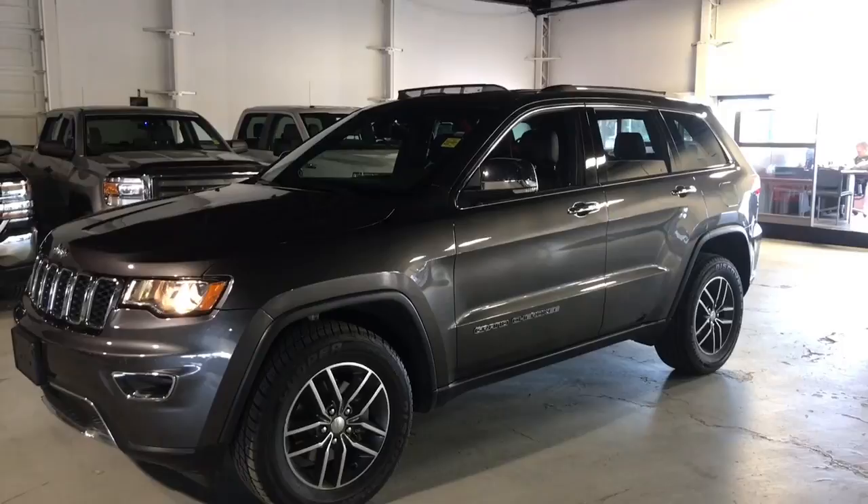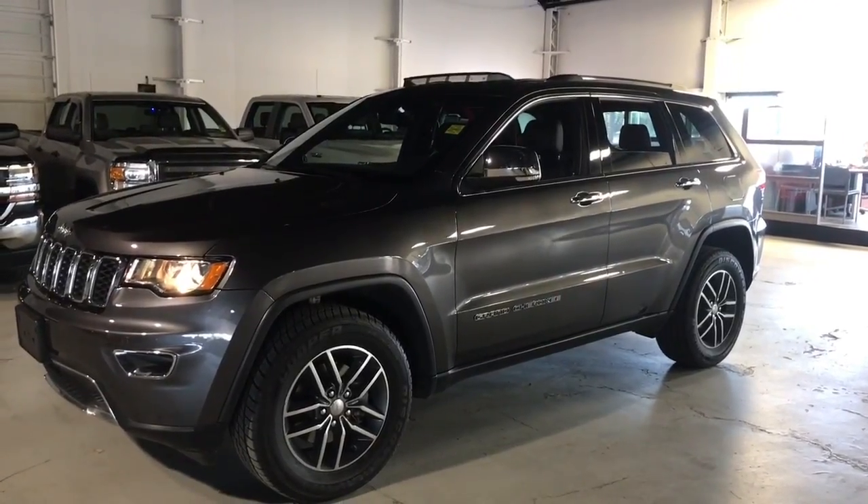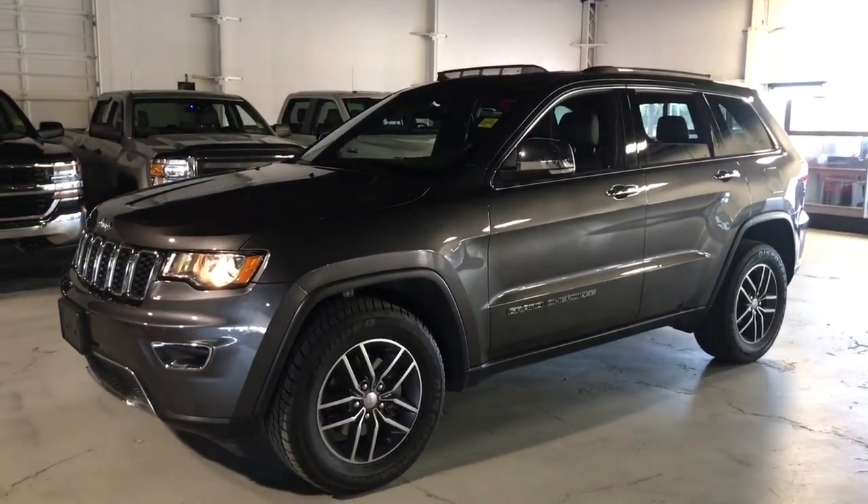The body is in immaculate condition — no digs, dents, or scratches. It just got a brand new polish and it's also got brand new tires.